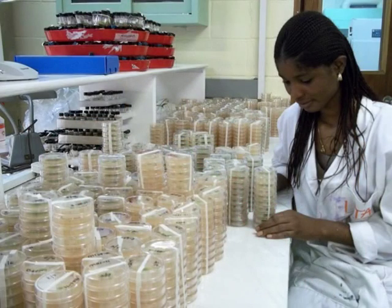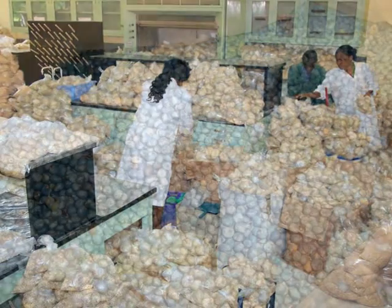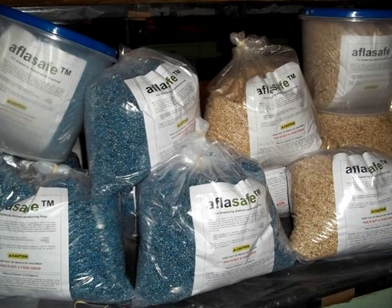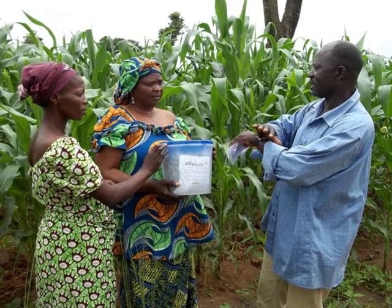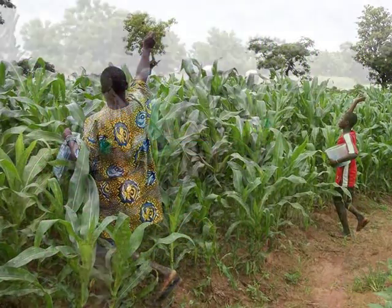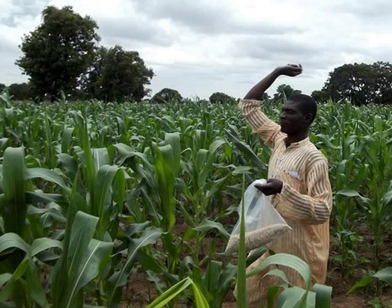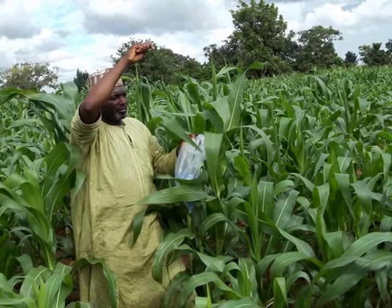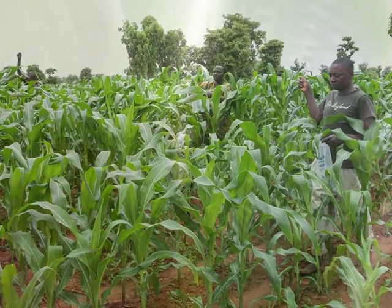IITA scientists have created an easy-to-use product called Aflosafe, which consists of heat-killed sorghum grains coated with spores from non-toxic local fungus. The small grains are simply scattered on the field at the right time in the farming calendar. Spreading 10 kilos of Aflosafe per hectare two weeks before maize or groundnut plants come into flower gives high levels of protection to the crop, both in the field and afterwards in storage.